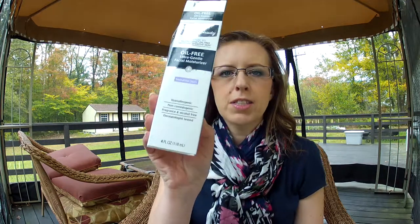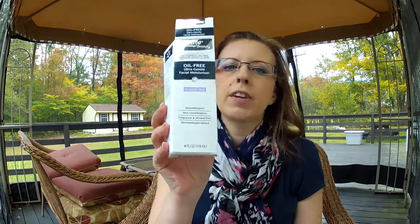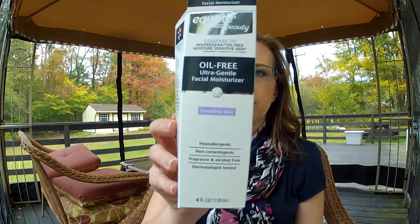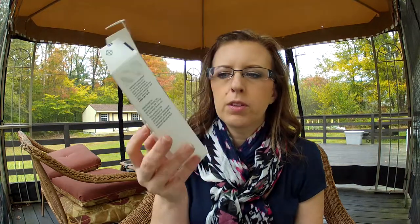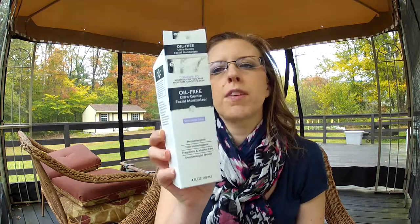As I talk about this stuff, I'm going to throw them in this blue trash bag. The first thing I have is the Equate Beauty Oil-Free Ultra Gentle Face Moisturizer — I just have the box, I took the bottle on vacation and threw it out when I was done. I love this lotion for under my makeup. It's my favorite one and I've repurchased it many times and will continue to do so.